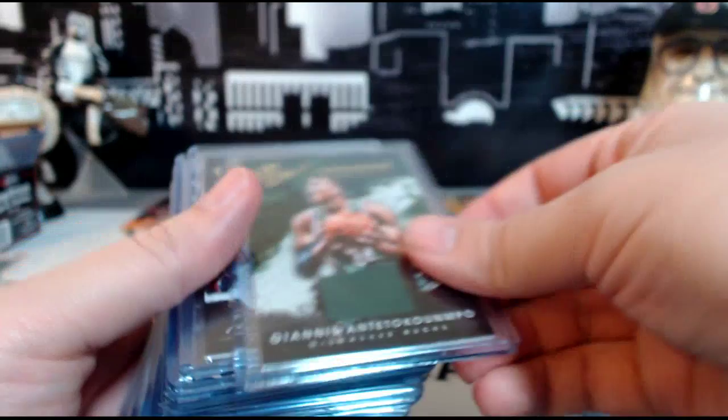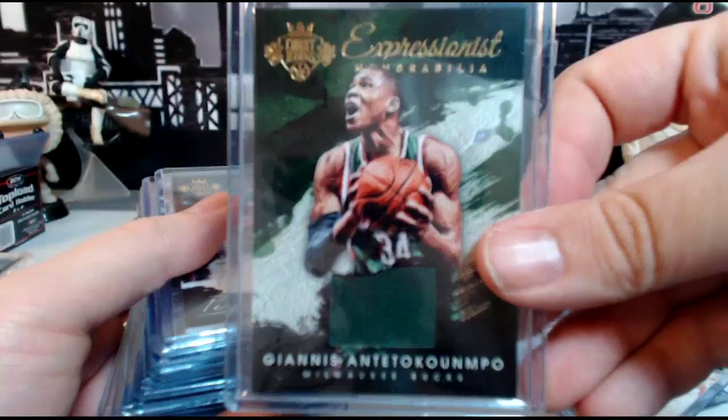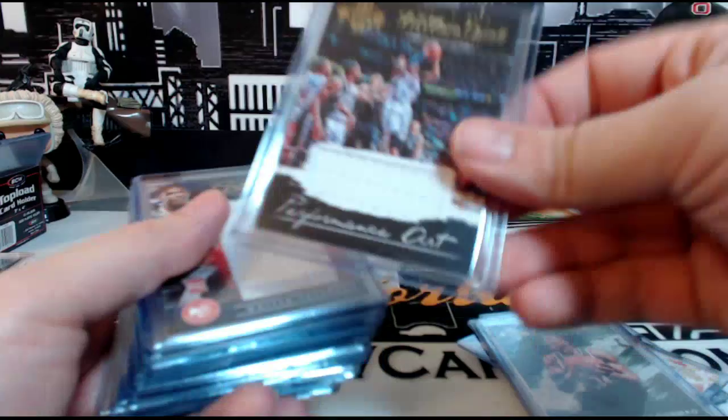Giannis 'Greek Freak' Milwaukee Bucks Expressionist Memorabilia, 61 out of 299. Performance Cut DeMar Carroll for the Atlanta Hawks, numbered 225 out of 299.